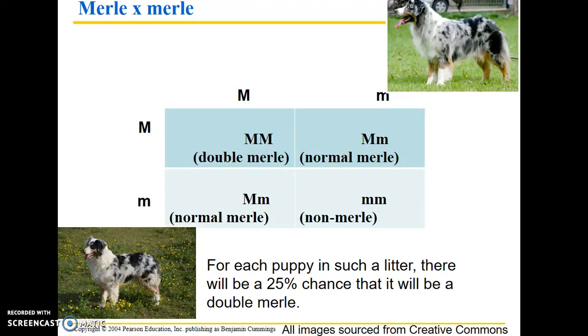I just have a little bit more to share with you and then I'll wrap up the chapter nine lecture. I was just talking about merle coat pattern in dogs and how what's known as a double merle dog can be produced. It's when you have two normal merle-colored dogs. Each puppy in a litter has a 25% chance of being a double merle.